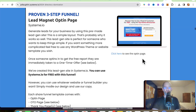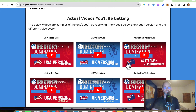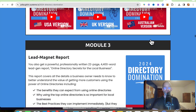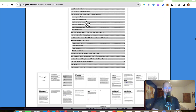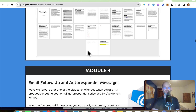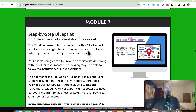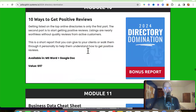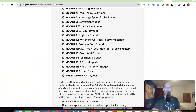It has everything from the lead magnet opt-in page to conversion videos. You can get a USA version, UK version, and Australian version, so you have multiple countries covered. There's also the lead magnet report on what these directories are, how much they cost, the importance of being in them, email follow-up sequences, OTO sales pages, conversion videos, step-by-step blueprints — everything included inside of this. It's a neat and very useful type of PLR product, and I haven't seen anything quite like this before.